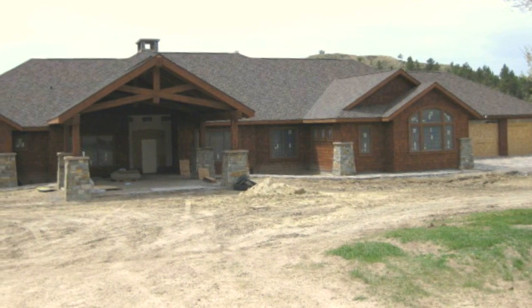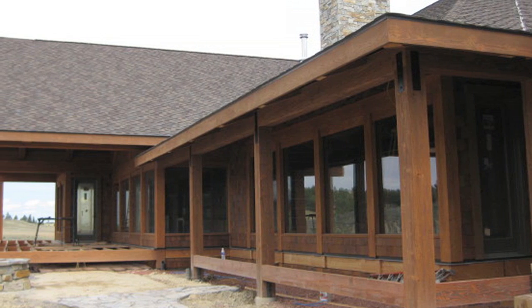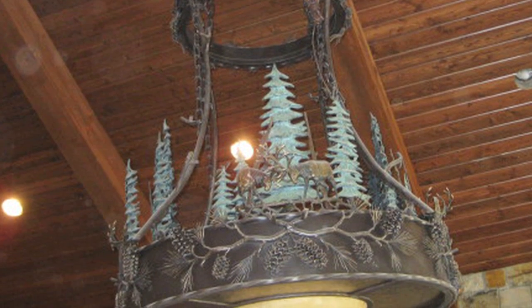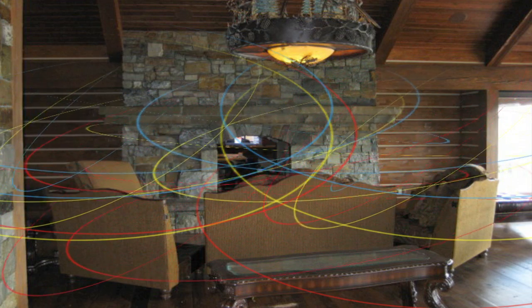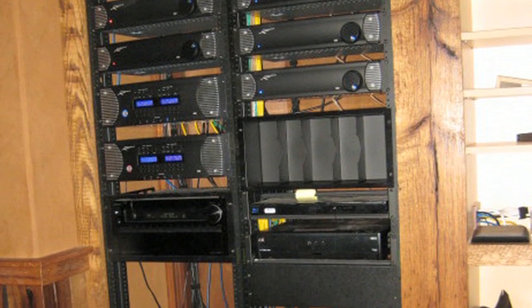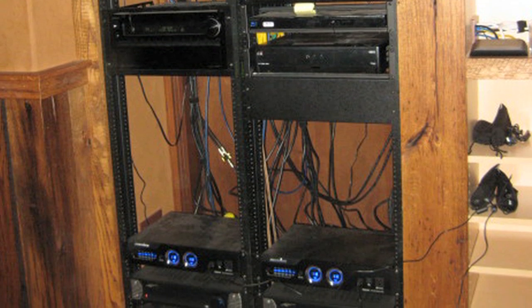This is a gorgeous 14,000 square foot residence and ranch in Wyoming, which required a strong and reliable wireless network. Unfortunately, the network system that had been previously installed was plagued by RF interference, resulting in poor performance. The location contained significant amounts of high-end AV gear installed in the media room, causing the signal to drop significantly.